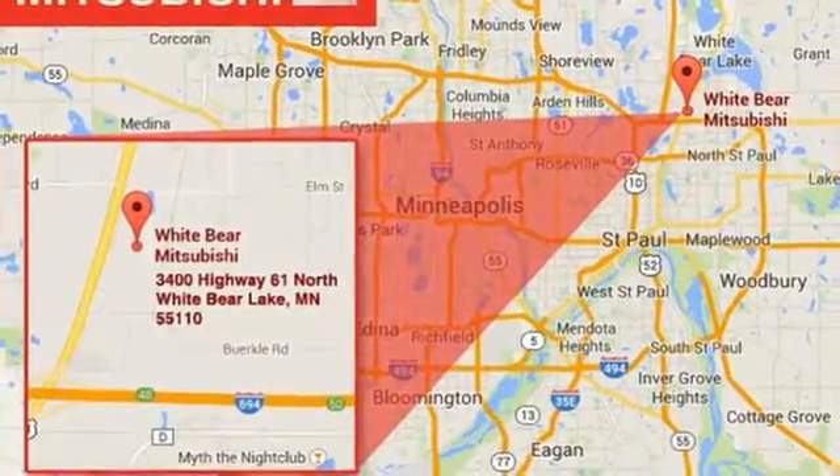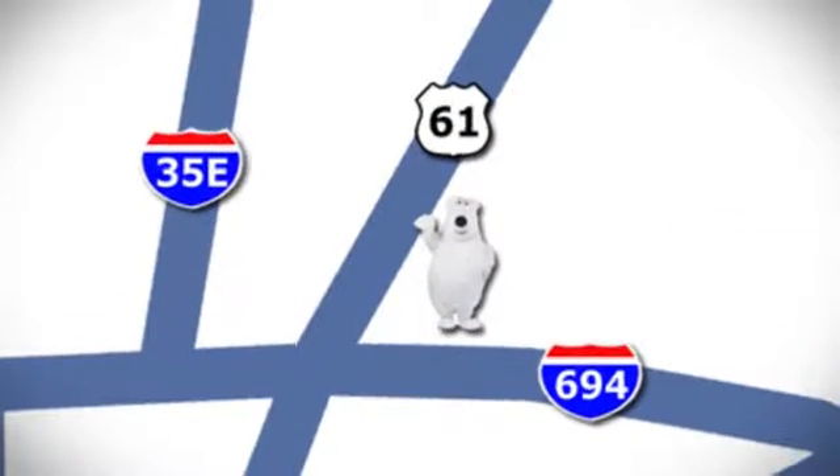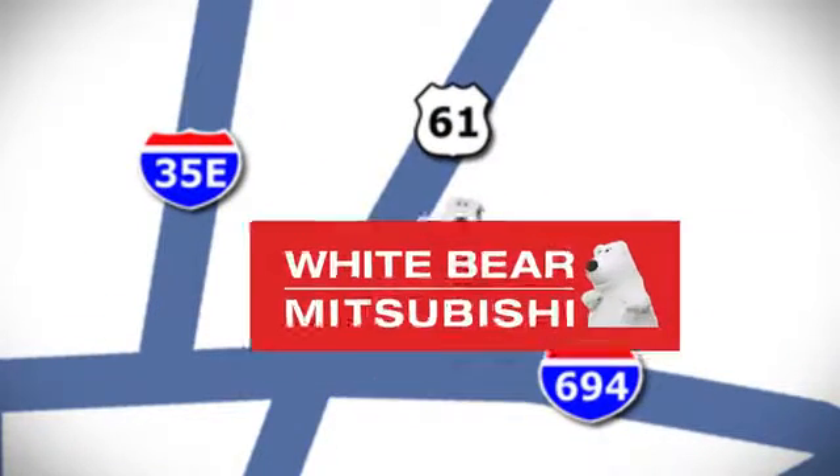Test drive this Spectra today. We're conveniently located at 3400 Highway 61 North in White Bear Lake, Minnesota.